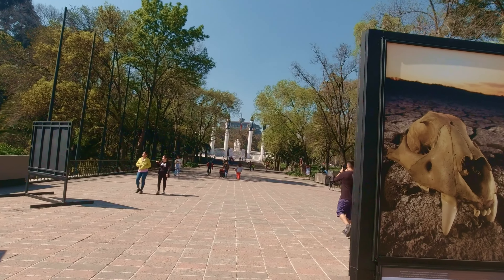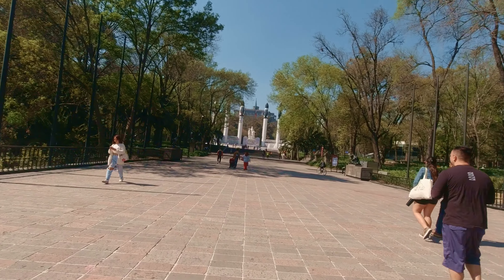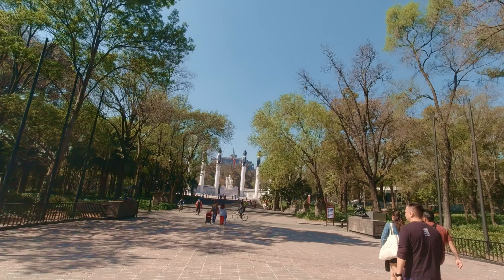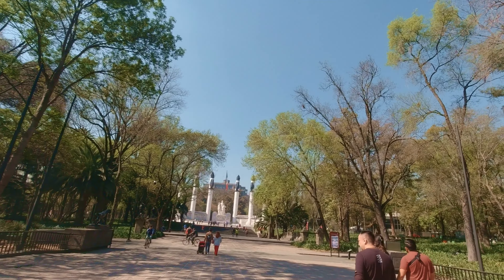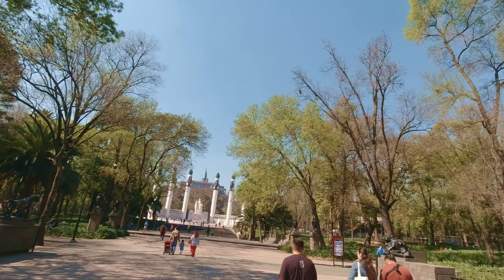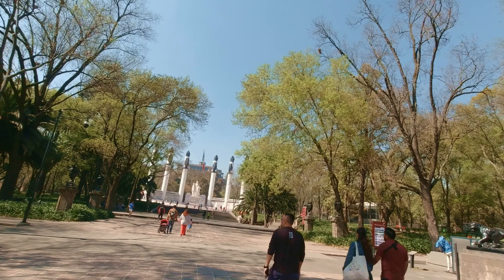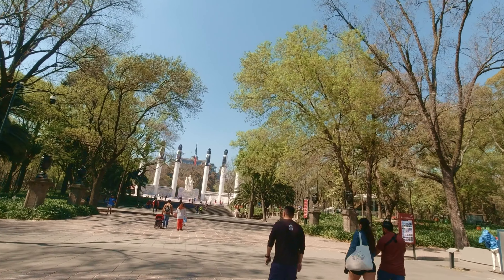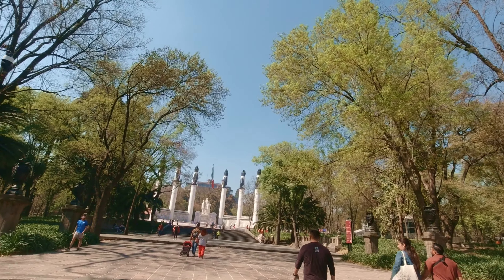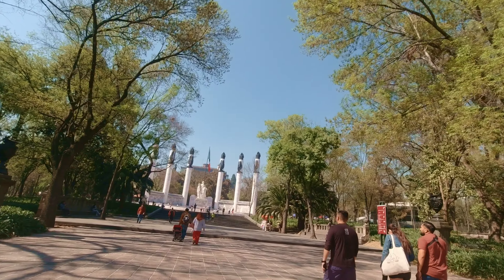As you enter into the park, the main gate will be on the east end and you'll come to this monument called the Altar a la Patria. If you look above it, up there on the hill, that's Chapultepec Castle, which now is the National Museum of History. Chapultepec Castle is a fascinating place — I'm going to do another video specifically on it. That castle is actually the only true castle in all of North America, and I'll explain that in the other video.